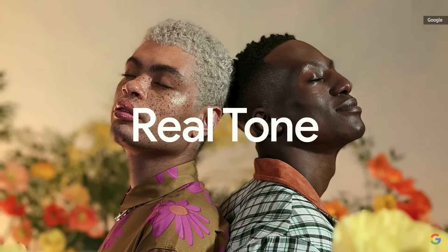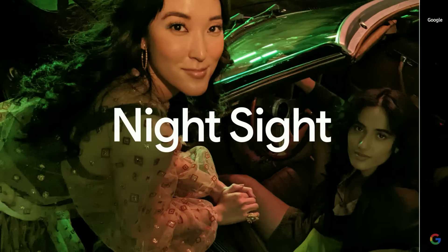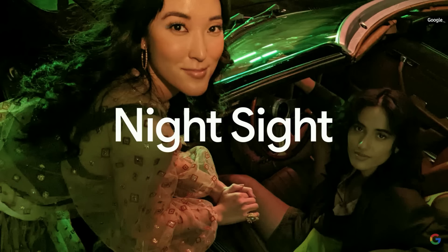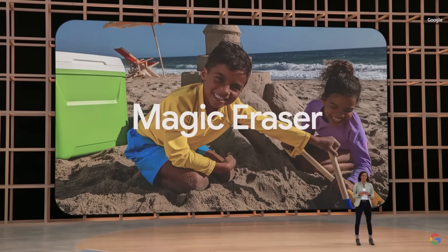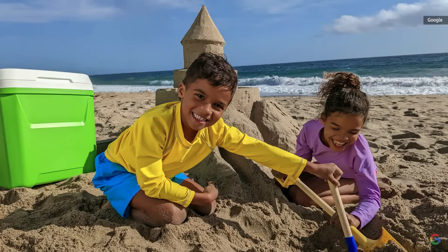The camera system has Real Tone built-in. It also has Night Sight, so you can take incredible low-light photos. Pixel 6a includes Magic Eraser in Google Photos — and we've enhanced Magic Eraser so you can also change the color of distracting objects in your photo. In a tap, the object's colors and shading blend in naturally.